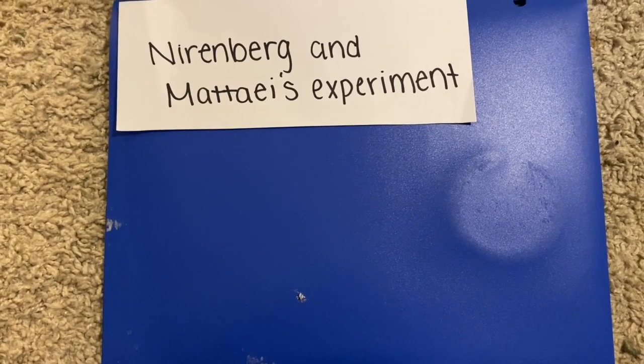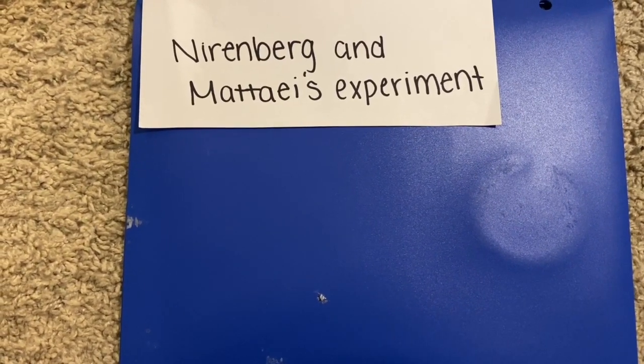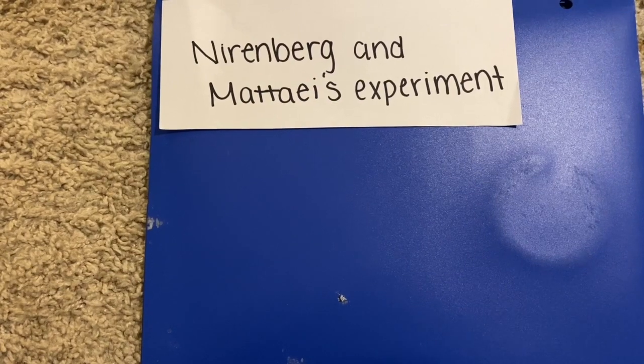Nirenberg and Matei's experiment. Once scientists determined that it was a three-letter combination code for amino acids, scientists wanted to know which three letters code for which amino acids.